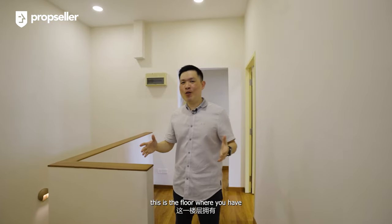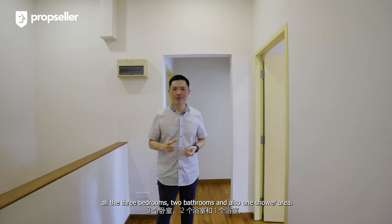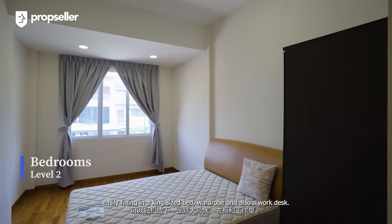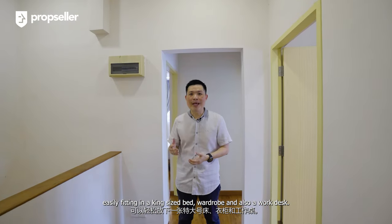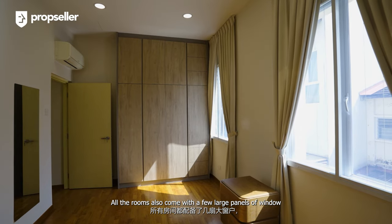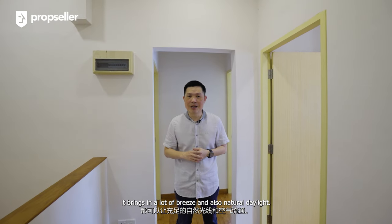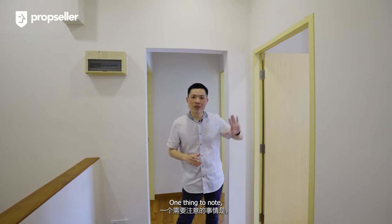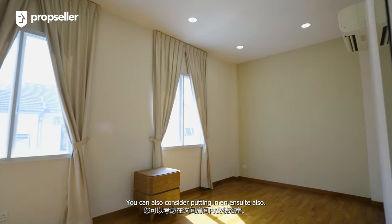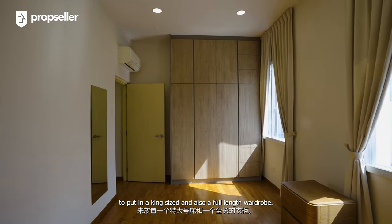This is the floor where you have all three bedrooms, two bathrooms and also one shower area. Something to note about the bedrooms is that they all come very spacious — easily fitting in a king size bed, wardrobe, and also a work desk. All the rooms also come with a few large panels of windows, meaning whenever opened up, it brings in a lot of breeze and natural daylight. The room on my left is the largest among the three, and you can also consider putting in an ensuite, still leaving you with good space for a king size bed and a full-length wardrobe.